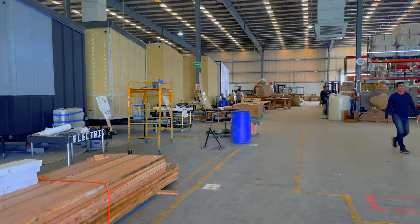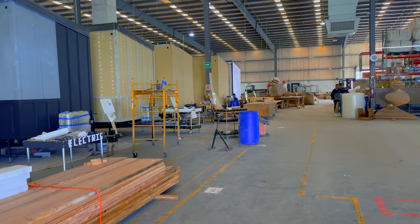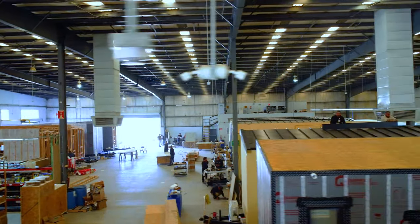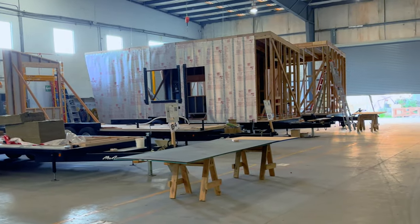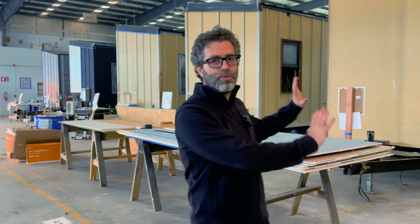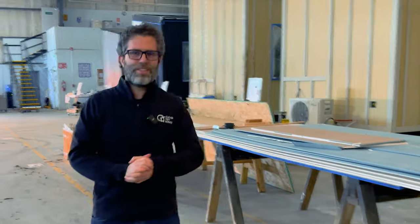We've got units in various states of construction — from trailers that just pulled up with an extra empty bay, through different stages of framing, and through different stages of finishing. The basic process is: trailer comes in, we do a lot of work in our shop — which we're going to show you — and then it all gets assembled here in these trailer bays. Let's walk over to the shop.